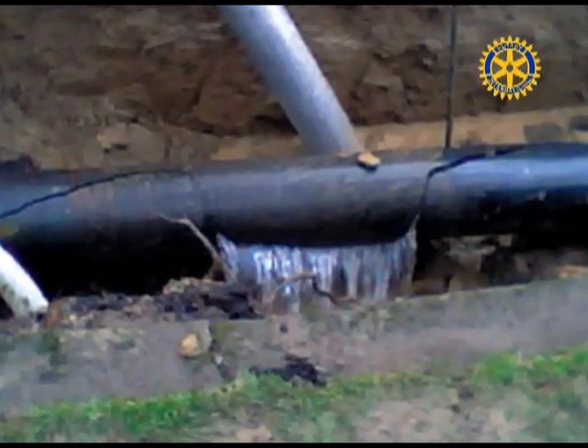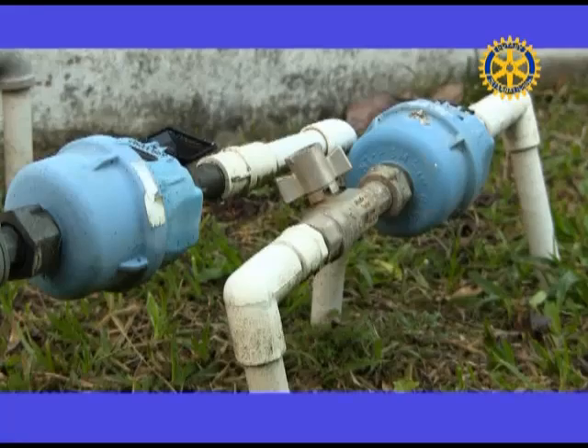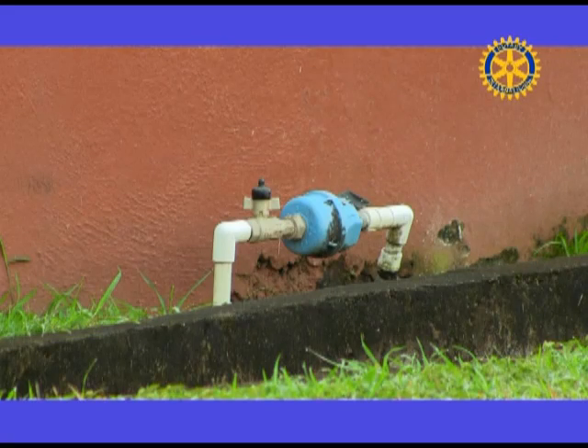Report broken pipes, open hydrants and errant sprinklers to the water provider. Monitor your water bill to help you discover leaks. That's it for today's program. See you again soon.